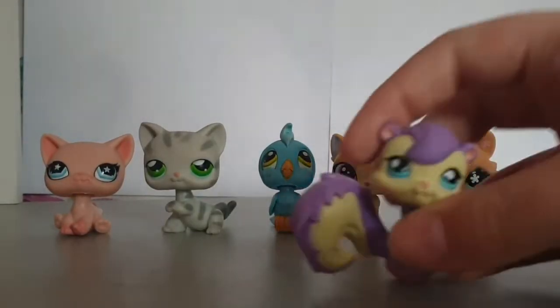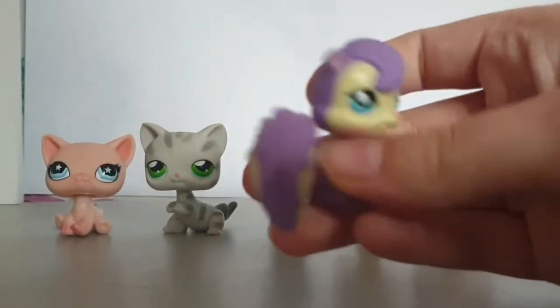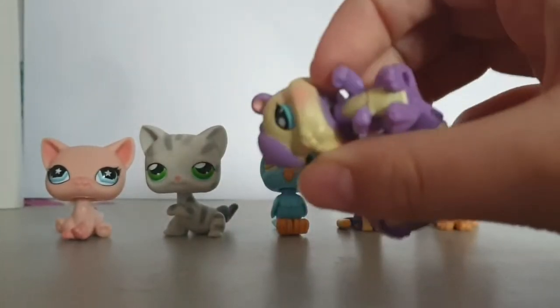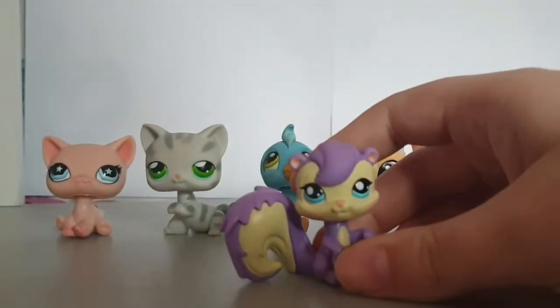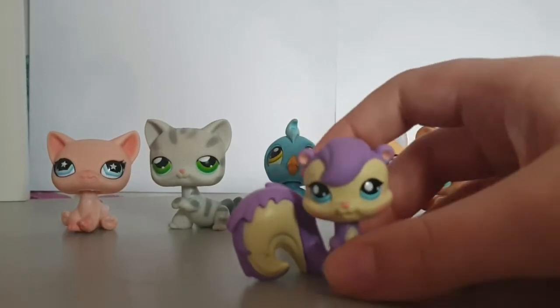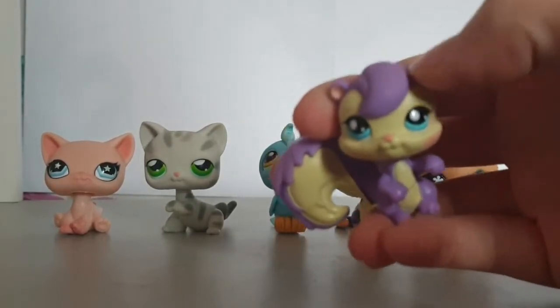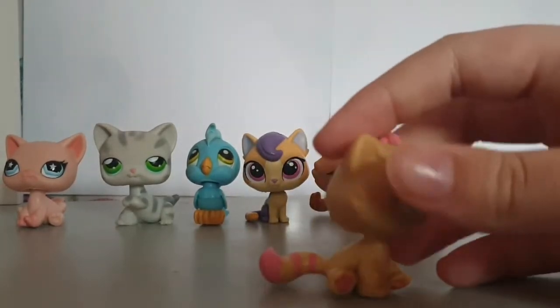Next I have this super duper adorable squirrel. I actually remember seeing this squirrel in the photo and thinking 'get me that now!' It's so cute - it's purple with this cream color, it's got loads of blush and I just think that is the cutest thing ever. I actually have tons of LPS squirrels - I always get squirrels and skunks confused in LPS form - but I don't have this one yet, so it's really cute.